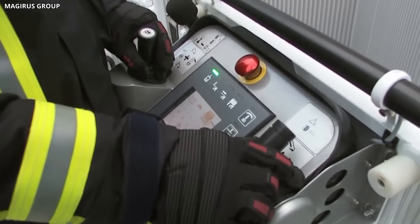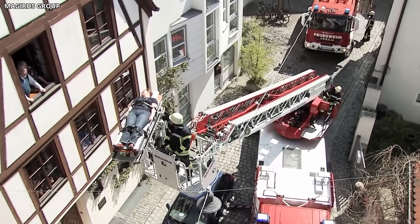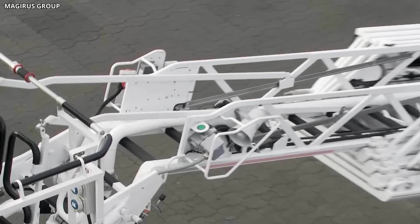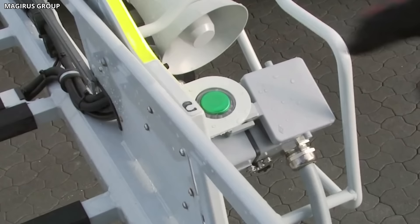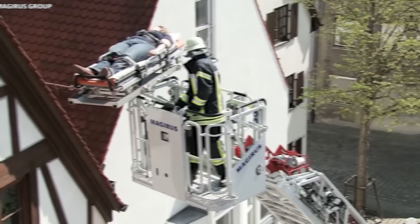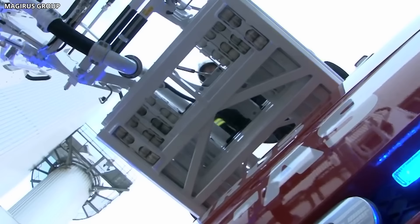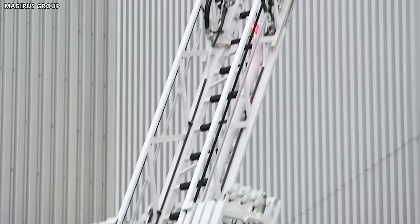This fire truck is also fitted with the LCS (Ladder Control System), which provides clear indications of the ladder's operating status, including its load limit, outreach, and angle. It offers a predetermined positioning function, enabling the ladder to return to its standard position with just one click, significantly easing the operation. The vehicle prioritizes crew safety with a comfortable and safe rescue cage. It has a load capacity of up to 500 kilograms and is equipped with integrated camera and lighting systems for improved visibility during operations.